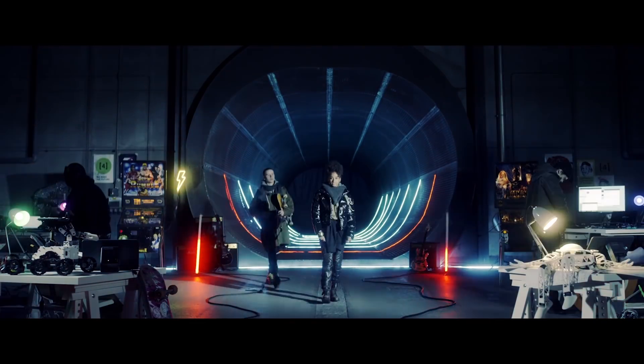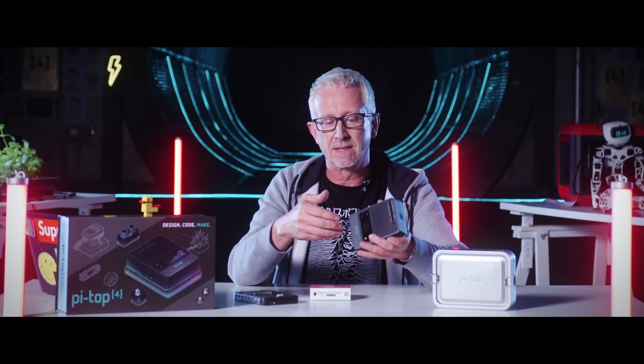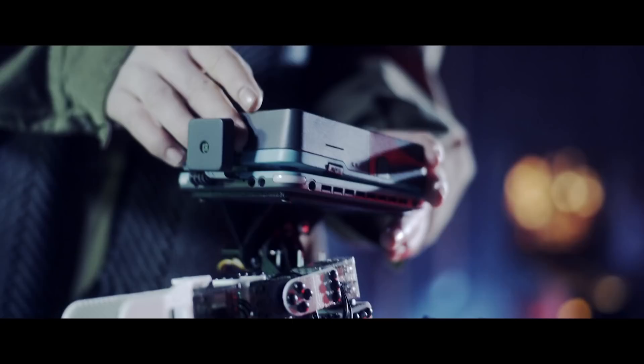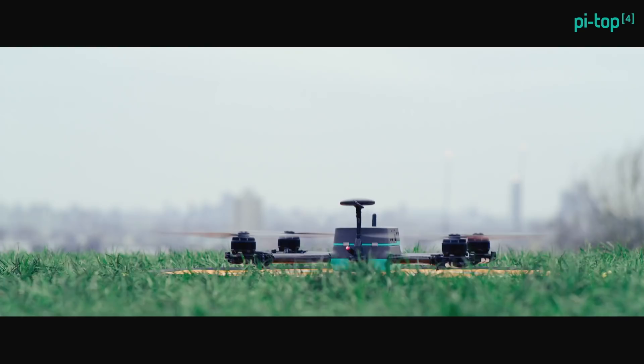Hi, I'm Graham Brown-Martin. I'm the Chief Education and Product Officer for PyTOP. When we announced PyTOP 4 earlier this year and demonstrated its capabilities, not simply as a platform for computer science, but also an ecosystem for makers and modders and hackers, we were blown away by the positive reception that we received from our community.